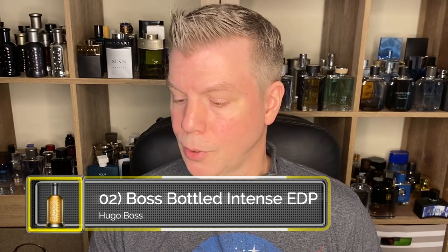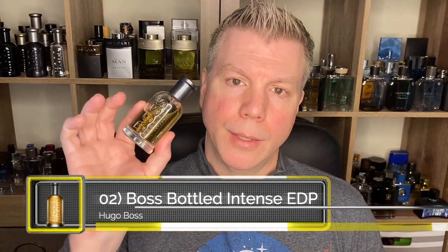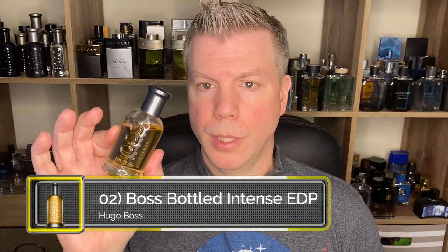Coming in at number two is a Hugo Boss fragrance, and it is Boss Bottled Intense — the eau de parfum version. Boss Bottled Intense is a wonderfully aromatic, semi-gourmand, extremely woody, masculine fragrance. Because there's so much in this, it is another hyper-versatile fragrance — hyper-versatile meaning there's really not any situation or season that you can't wear this. Of course it's always completely up to you as to when, where, and why you wear your fragrances.